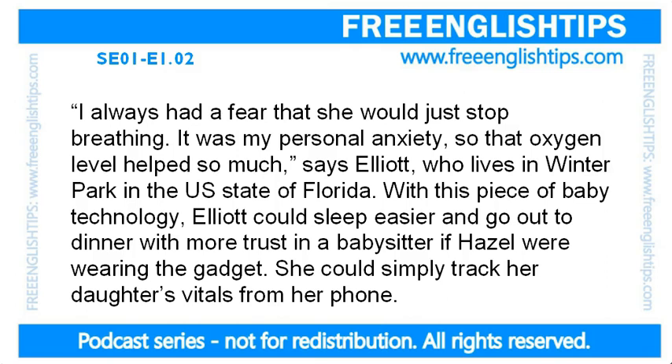Let's practise a couple of pronunciation words. Personal anxiety. Second line: breathing. Breathing. To breathe. In English we say 'breath' when talking about the noun — take a breath — but the verb is 'breathing.' And the last line: daughters.